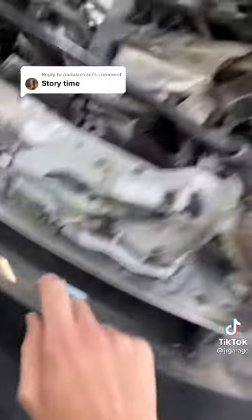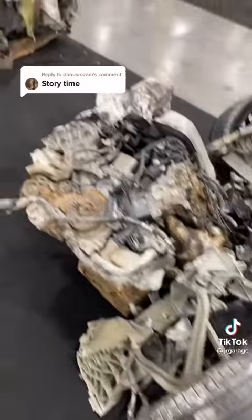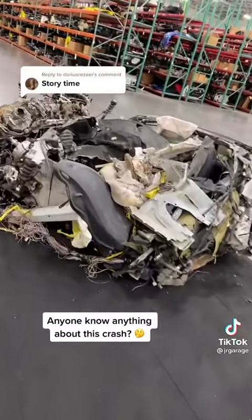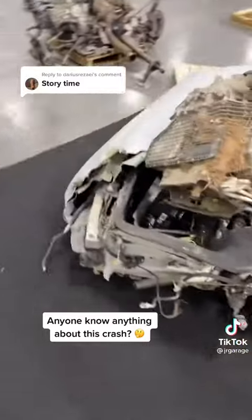along with the rear carbon fiber wing and the two rear tires, with the subframe completely bent on top of the car. So yeah, this was not good. I don't know how fast this person was going, but this is probably the worst collision I've ever seen.